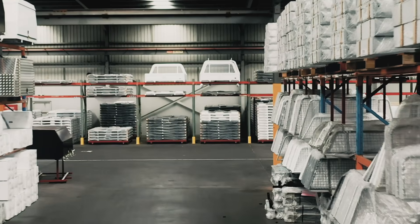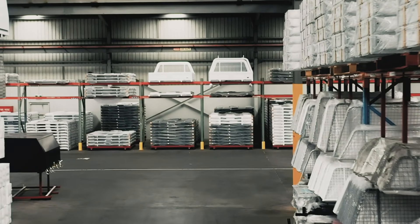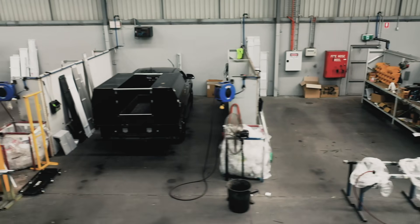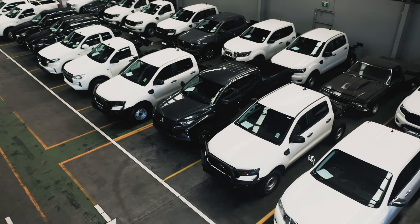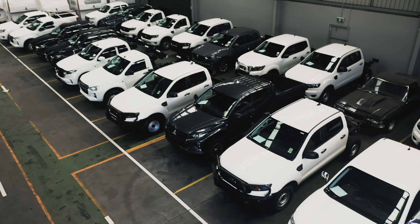We know you work hard, that's why our products stand up to any strain and are customizable so you can create your ultimate work platform. So strap yourself in, because Fleet Trades takes you from this, to this.